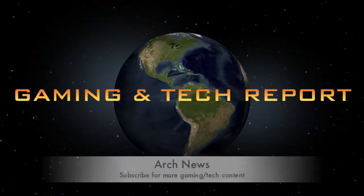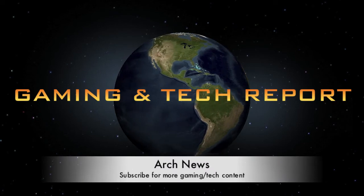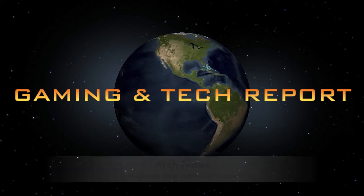This was another episode of ARK News, I hope you enjoyed it. As always people, thanks very much for watching and see you next time.